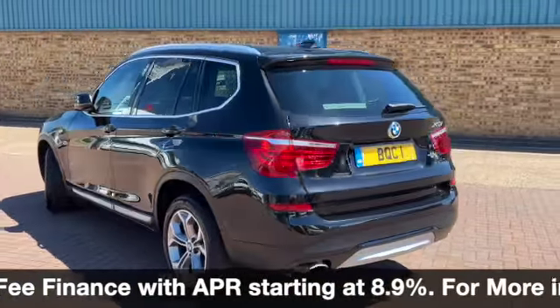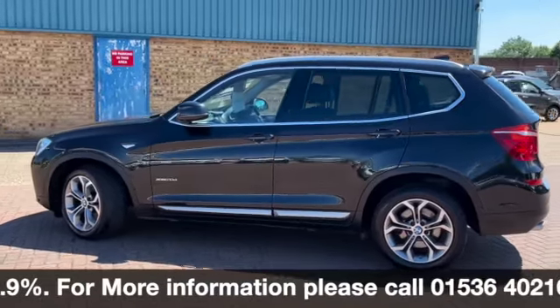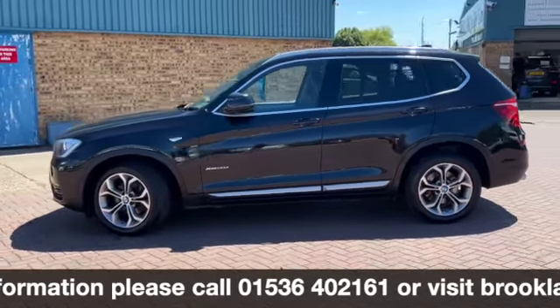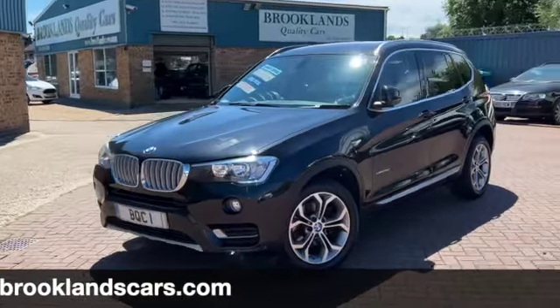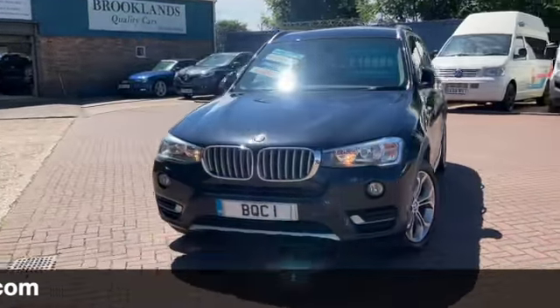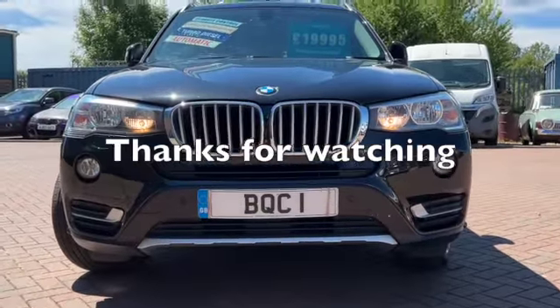We can do some fantastic finance options on this one, including taking your car in part exchange, settling the outstanding finance and setting you up with a new agreement. If you have any questions or if you'd like to book a test drive, please give me a call on 01536 402 161. Thanks for watching — don't forget to check out our other videos on Facebook and on our website.